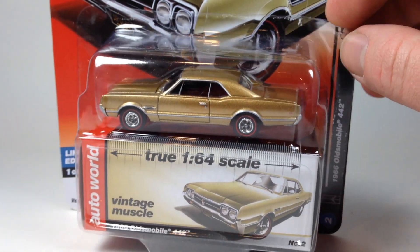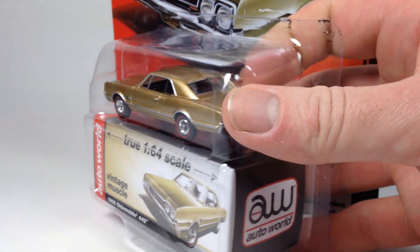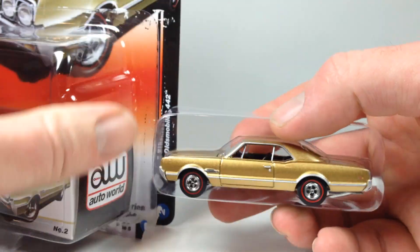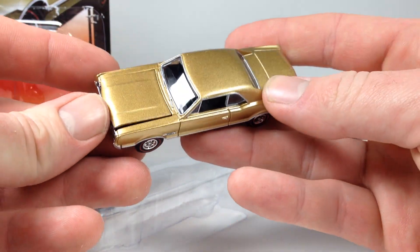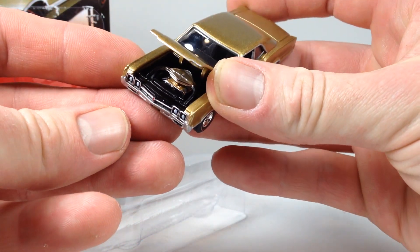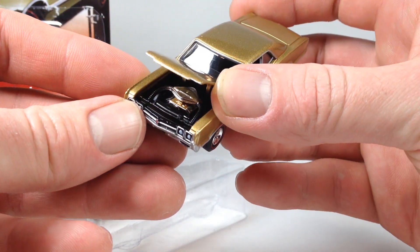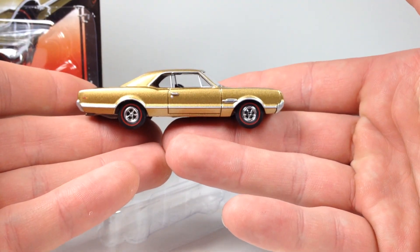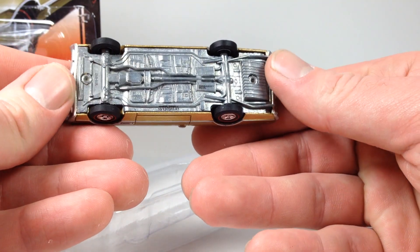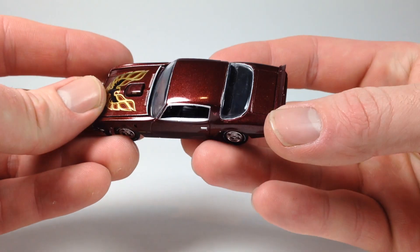These cars came from 3000toys.com. I'm going to open the 442 since it's already falling off the blister. There's your gold Olds 442 — probably the coolest color in the release. The motor is detailed up nicely and shiny in there. This is a nice casting with a good bit of weight to it, as all Auto World cars do. There's your detailed metal base.